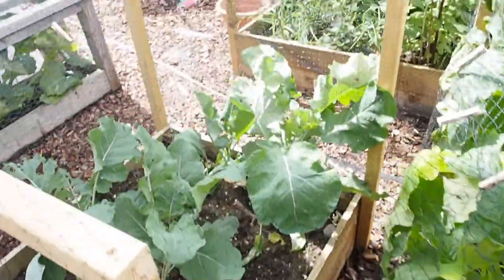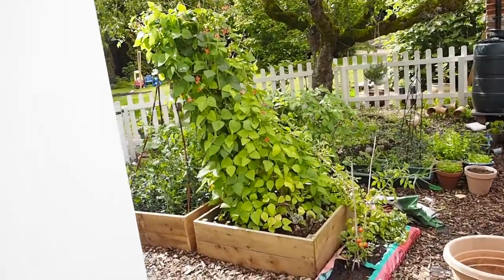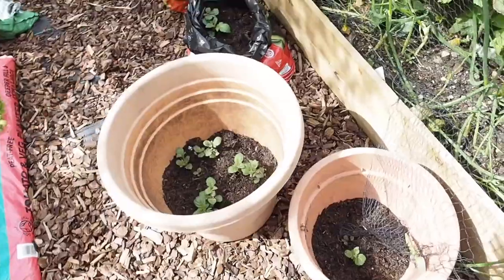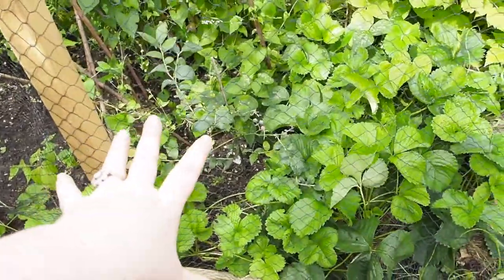Anyway, what else? Look at my runner beans — it's just like a monster, like a monster that's coming for the mange tout. More potatoes — these are Christmas potatoes. Mary's discovered picking the blueberries, which is really cute.